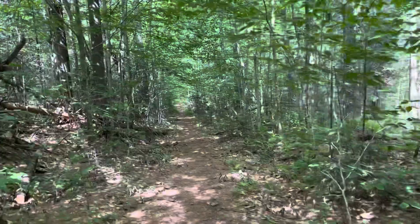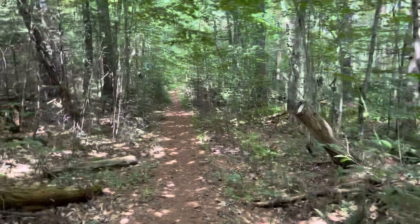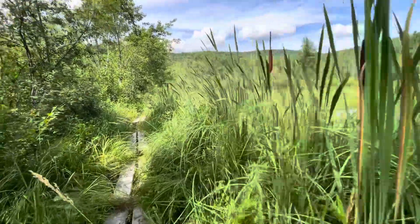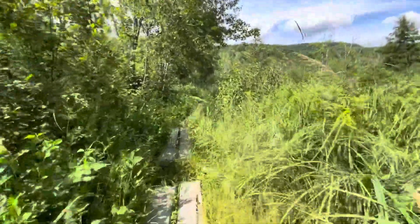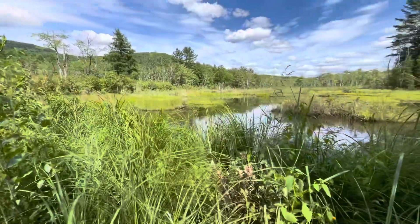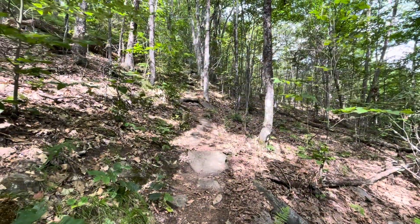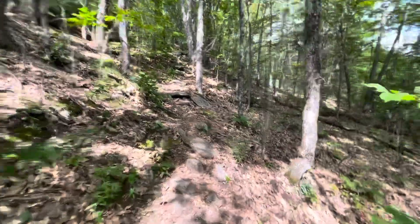I'm all loaded up with water and ready to climb. I've got to go by this swampy boggy area — a pond or something. Ooh, look at this — nice little boggy area. Here's a better shot. Camera does not do this justice. We're climbing!